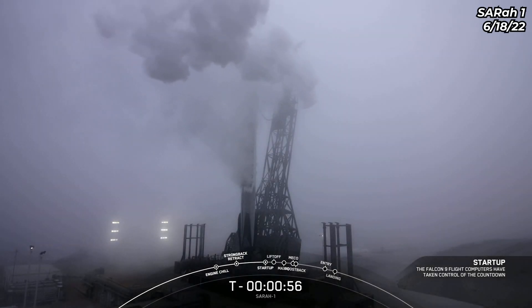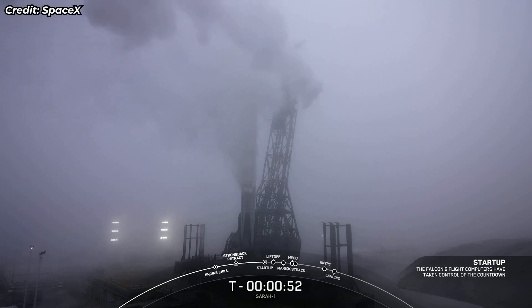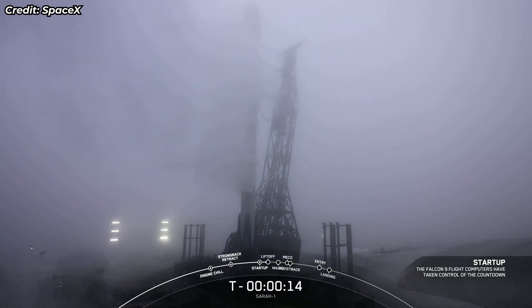Falcon 9 is in startup. Now that we're in startup, both stages are now beginning to pressurize for liftoff. LD is go for launch. T-minus 15 seconds. Falcon 9 is configured for flight.